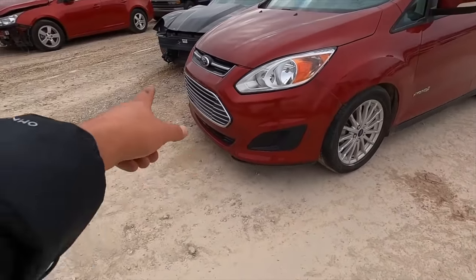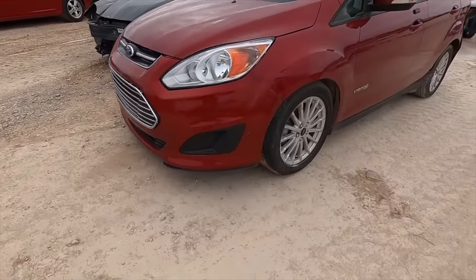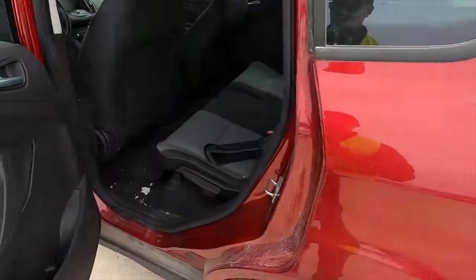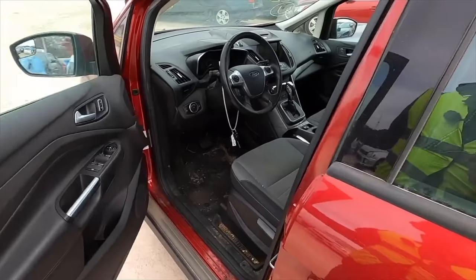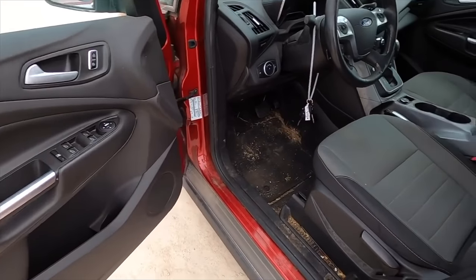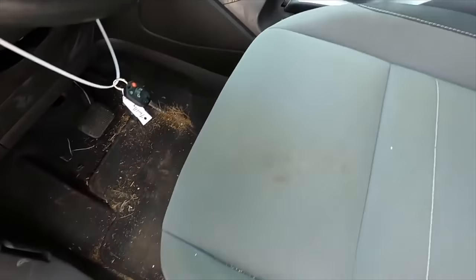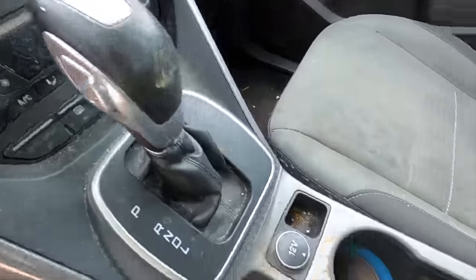I don't see anywhere under the front that looks like it hit a rock. Why would there be a giant rock in the back? I just don't understand that. Let's pop the hood real quick. It smells kind of funky — oh, it's really nasty. This needs a hell of a detail.